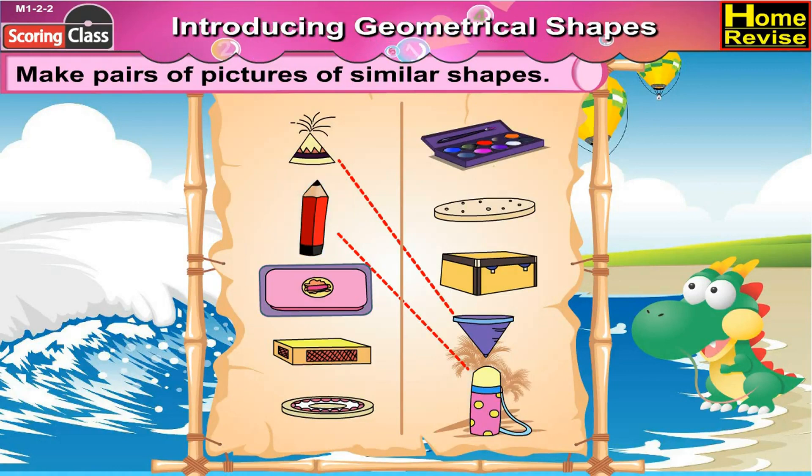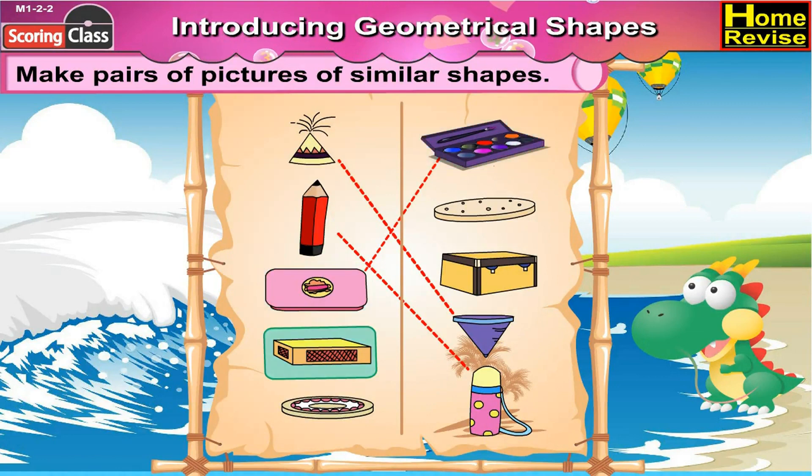The rectangular pencil box has a similar shape to the color box. The cuboidal brick has a similar shape to this box.